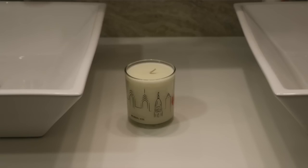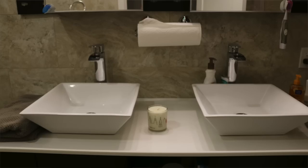Next up is an essential I suggest stylish guys use throughout the house, but it's especially great in the bathroom: a set of candles, or in my example, a single candle. Now for me, because I have these floating sinks, I don't have as much room, but I use a nice single candle. Not only does it smell good, but it looks good — it's very inviting. Not only will you appreciate the smell, the ladies will too.